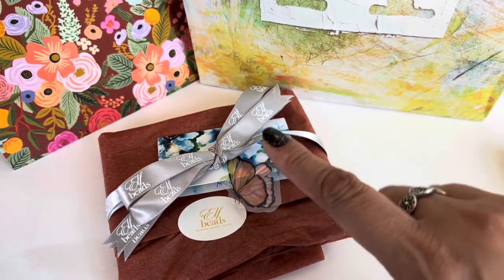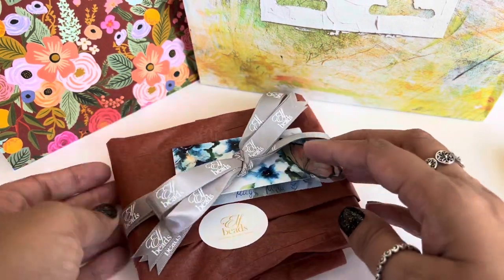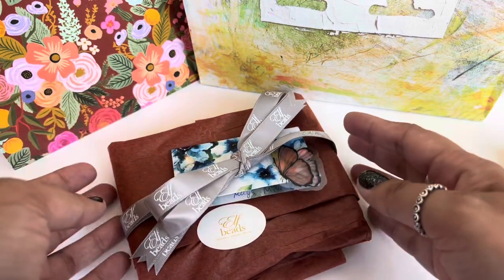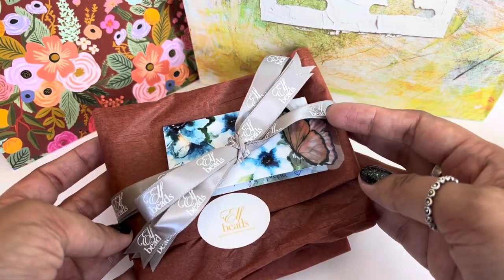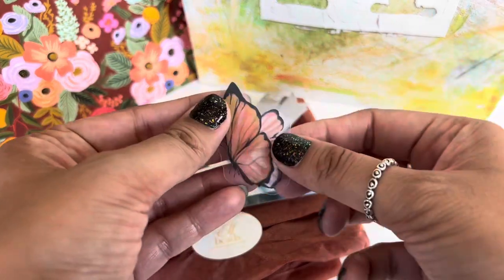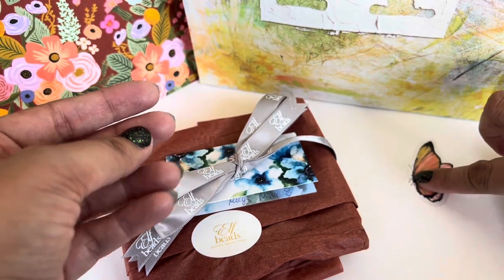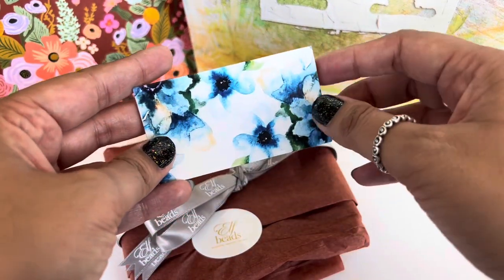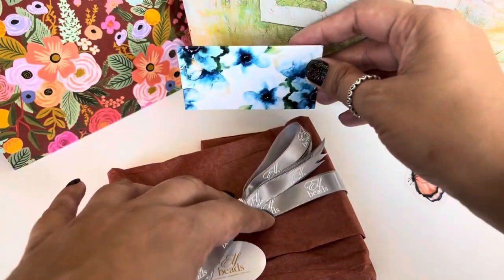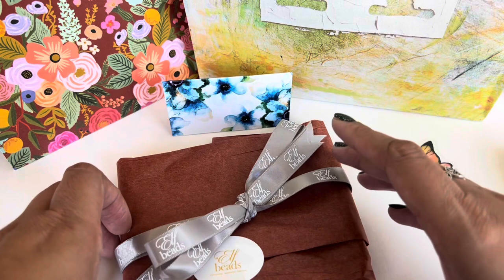This is from part one and it came wrapped in this brown tissue paper with this grayish silverish ribbon, which is just so perfect for the season. I really love that. And then there is this cute little butterfly. And then as always, there is a handwritten note from Mila, which I love — I always appreciate that personal touch.